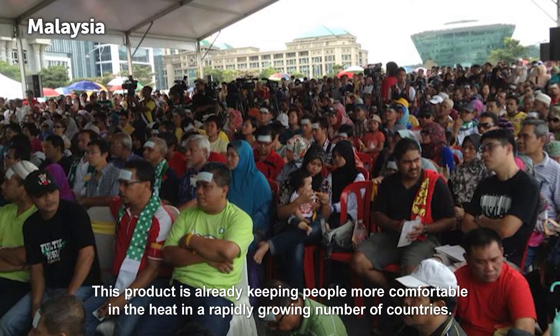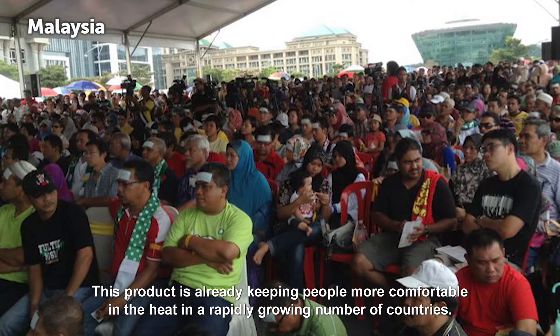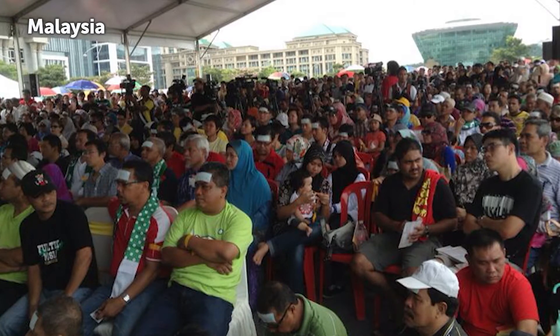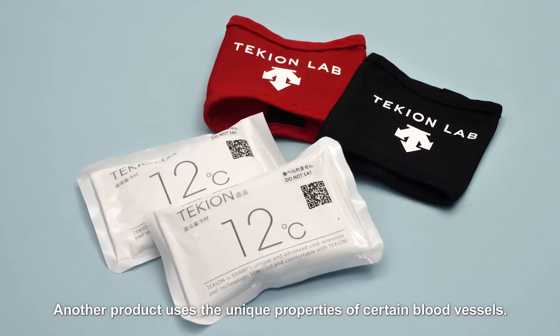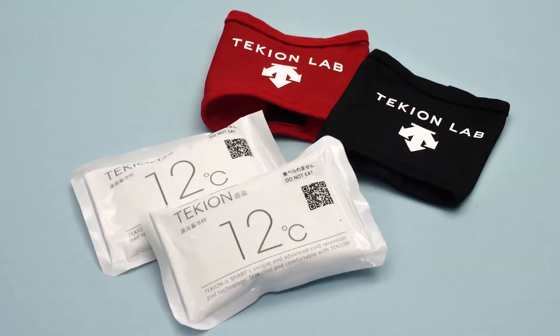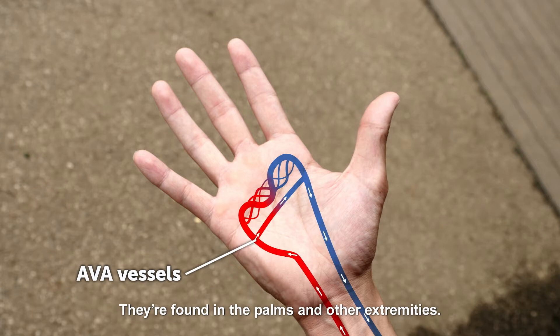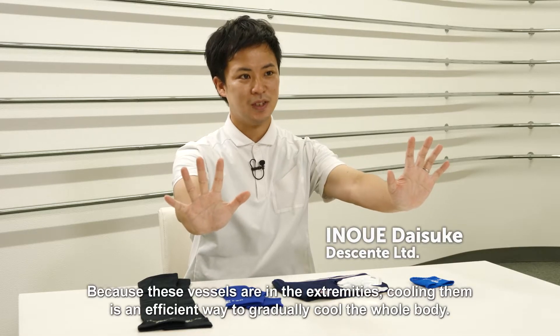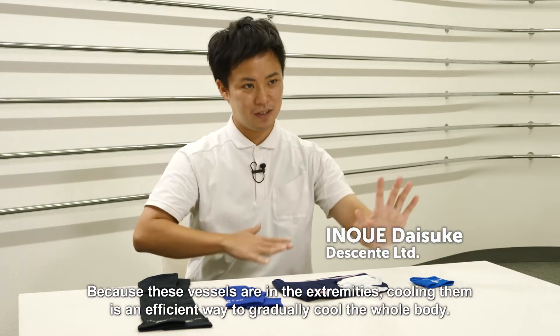This product is already keeping people more comfortable in the heat in a rapidly growing number of countries. Another product uses the unique properties of certain blood vessels. These vessels, called AVA, regulate body temperature. They are found in the palms and other extremities.